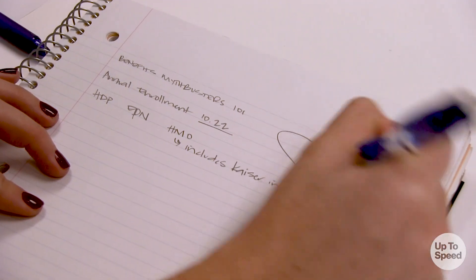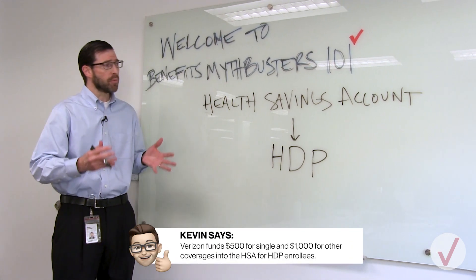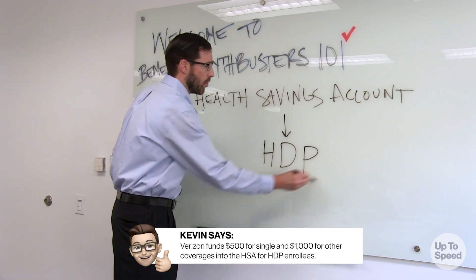And the costs are the same as the PPO. So really, you're paying the same for less. That part is true, but what you're missing is the health savings account. It's a powerful way to save money for health care. If you enroll in the HDP, Verizon will put money in that account on your behalf. But you can only use the health savings account if you enroll in the HDP.